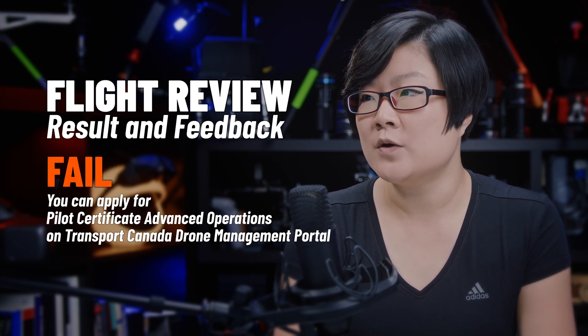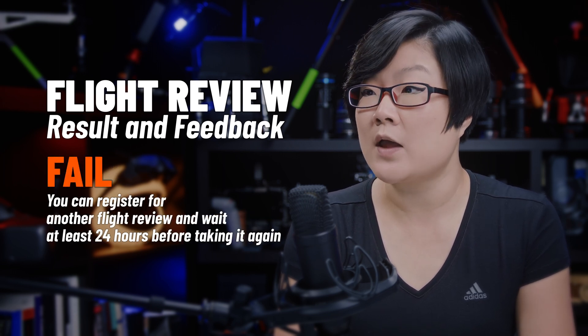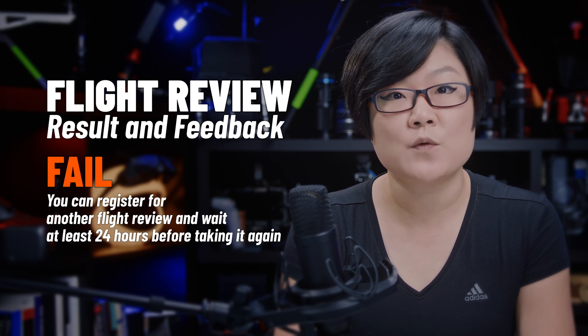If you failed the flight review, you can register for another one and wait at least 24 hours before taking it again.